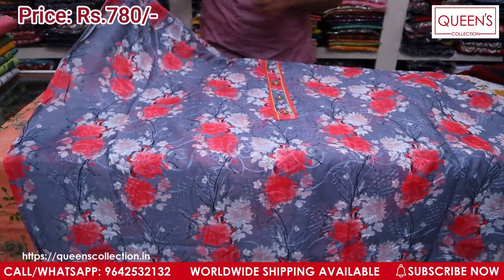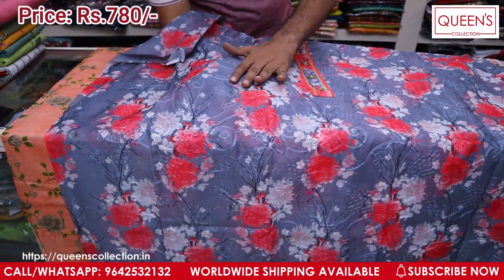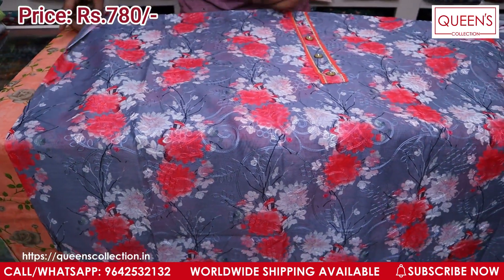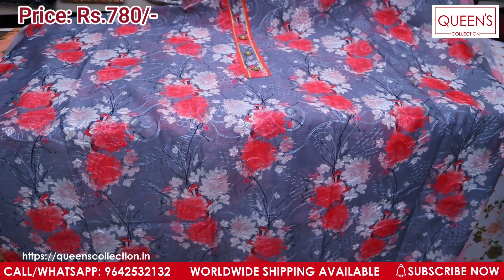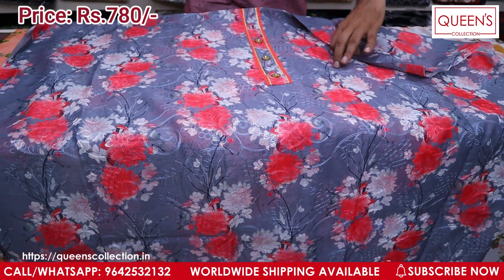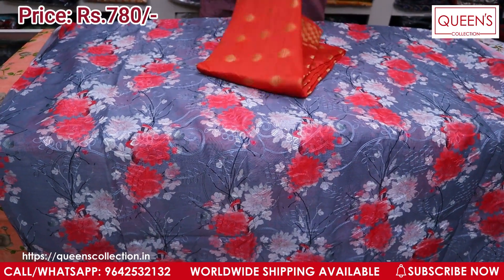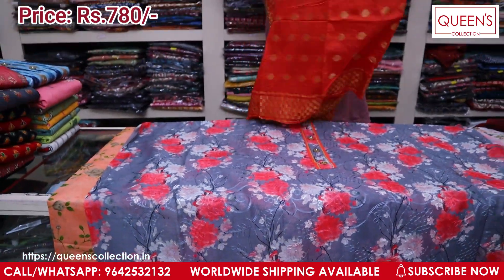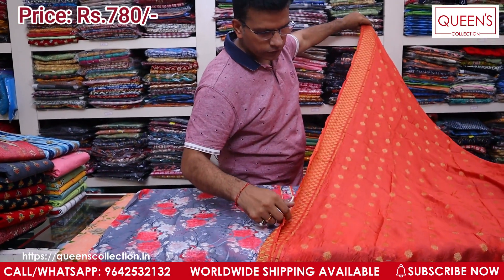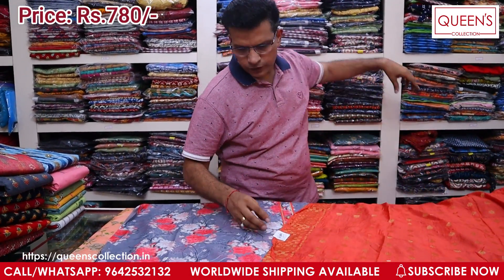On top, we have all self work — it is excellent. On top we have silk fabric, on bottom we have cotton material. We have to make silk. We have a lot of elegant concept with a lot of prints. This is a full print in the range of 780.